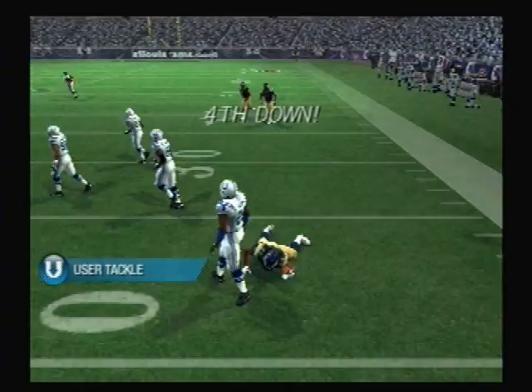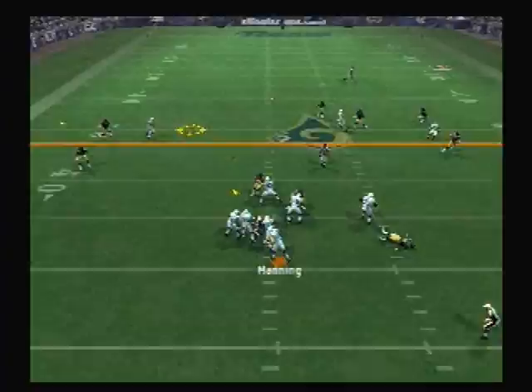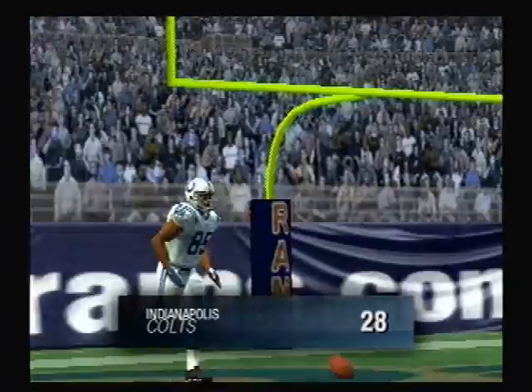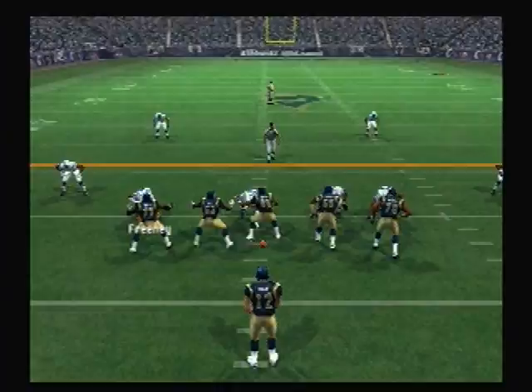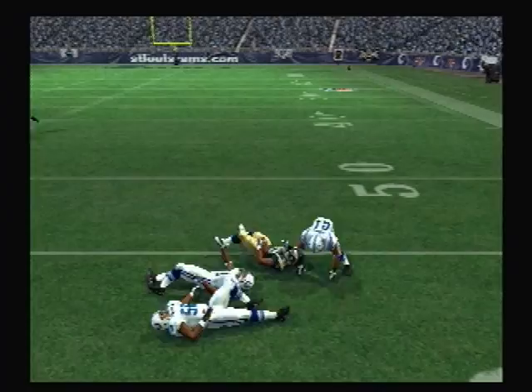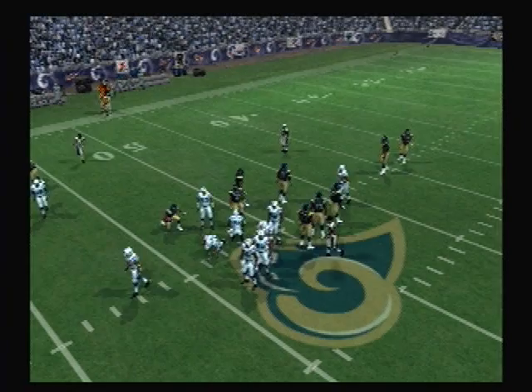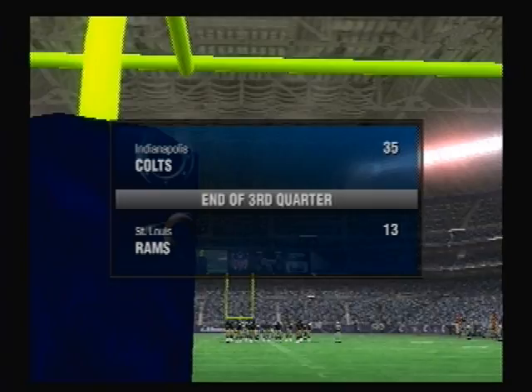Let's see if they can make the stop here. Drops back on first down — pass is complete, the 40, the 30, the 20, the 10. Touchdown Colts. Peyton Manning has a great arm. Back to pass — pass is complete. The defense just didn't match up well on that one, and they will attempt to convert yet another third down. Pass completed. The Indianapolis Colts 35, the Rams 13.